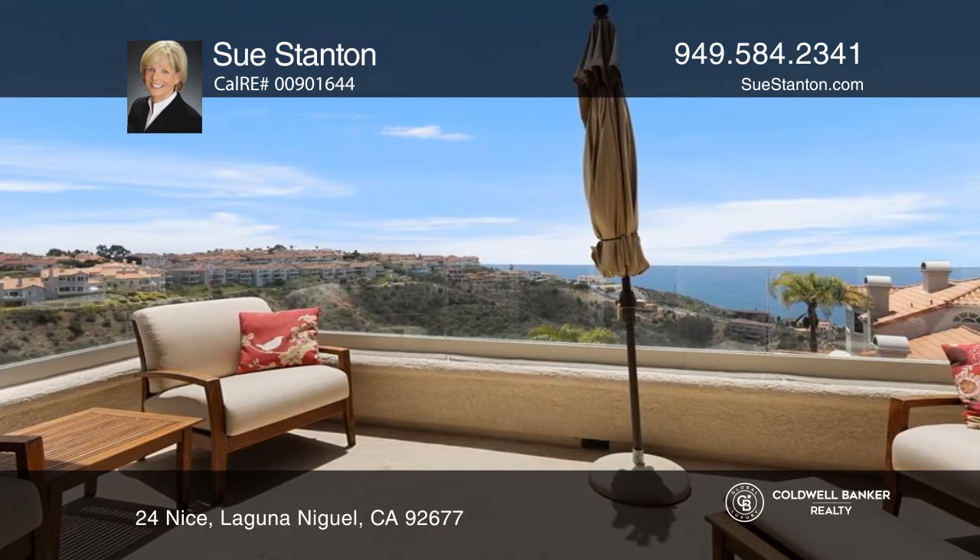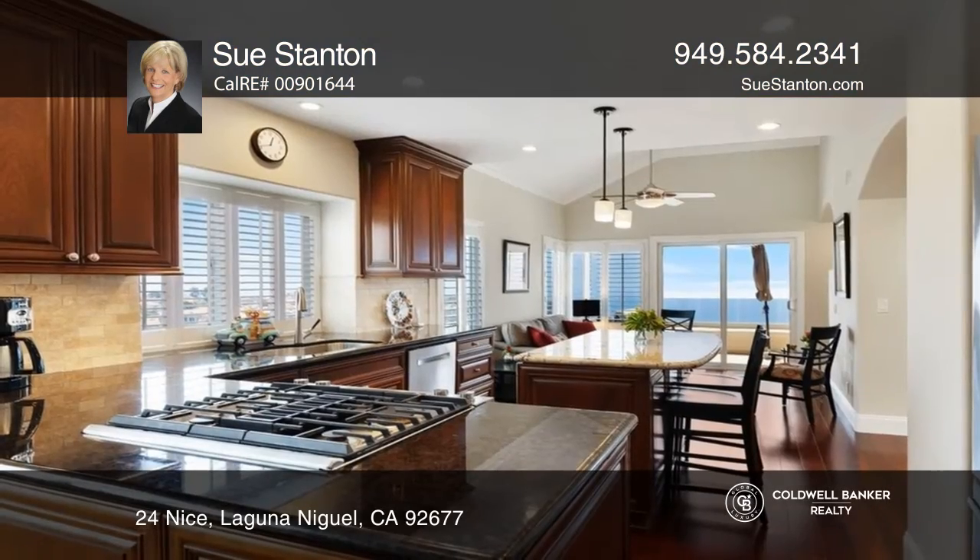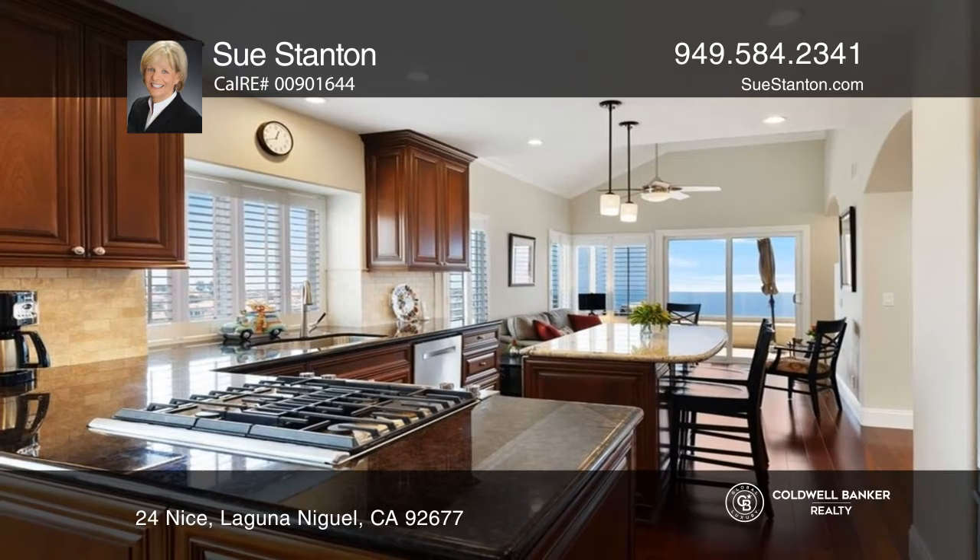The kitchen has been opened and the wonderful island is just right for food prep, serving, and visiting with the chef.